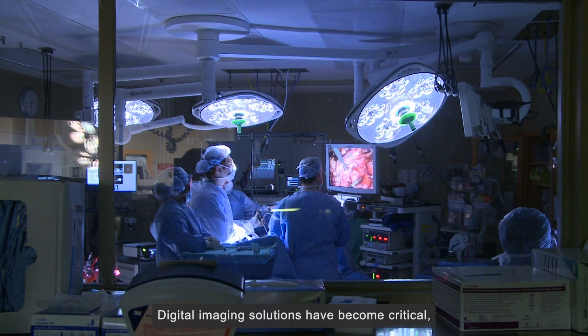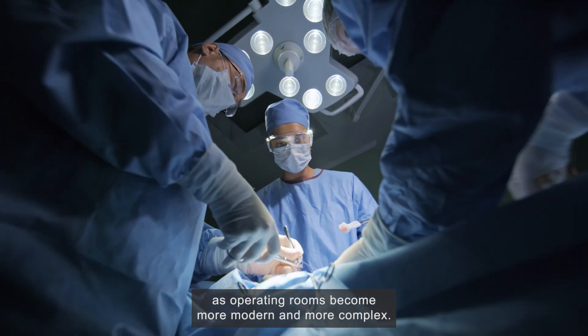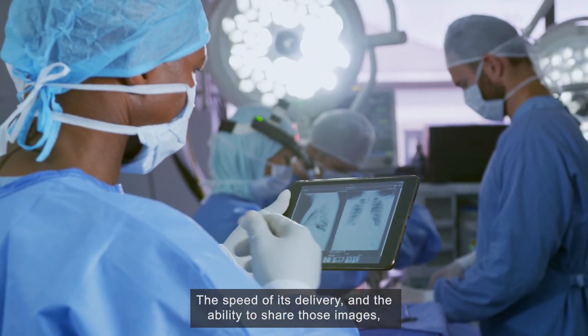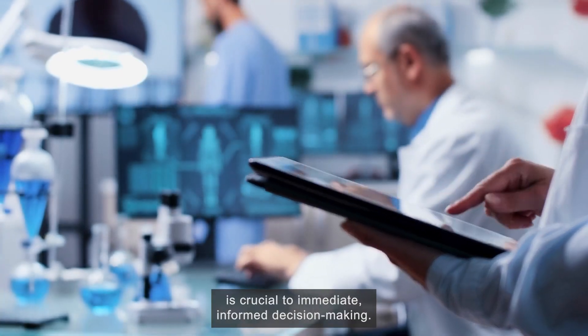Digital imaging solutions have become critical as operating rooms become more modern and more complex. A skilled surgical team relies on visual information, and the speed of its delivery and the ability to share those images is crucial to immediate, informed decision making.